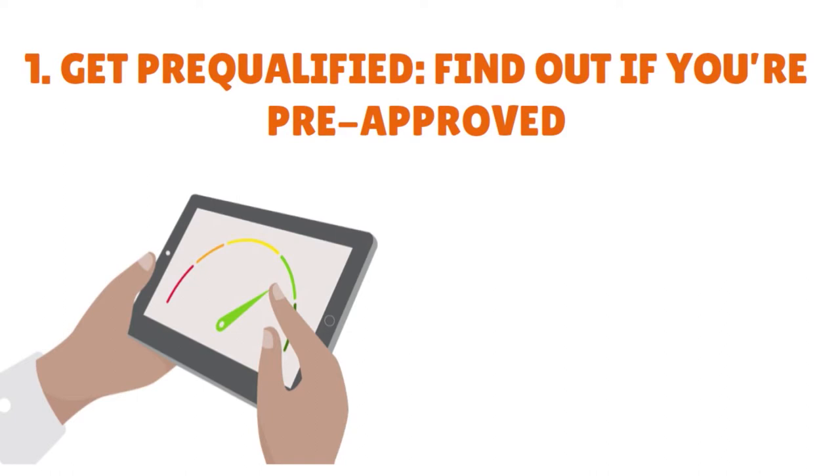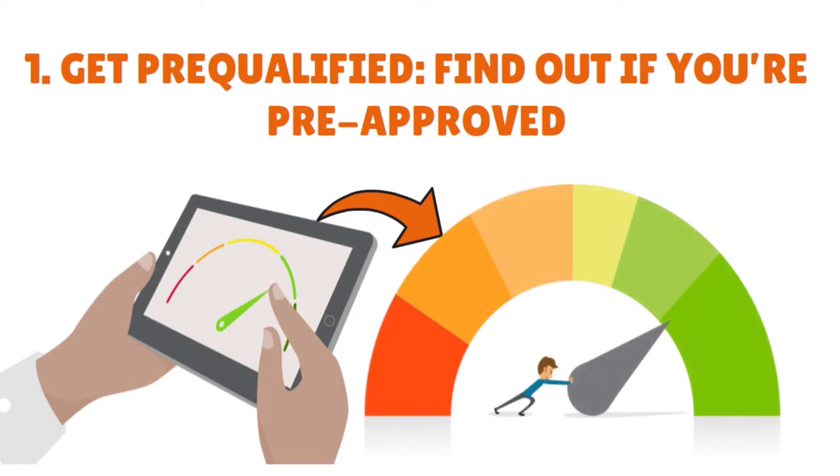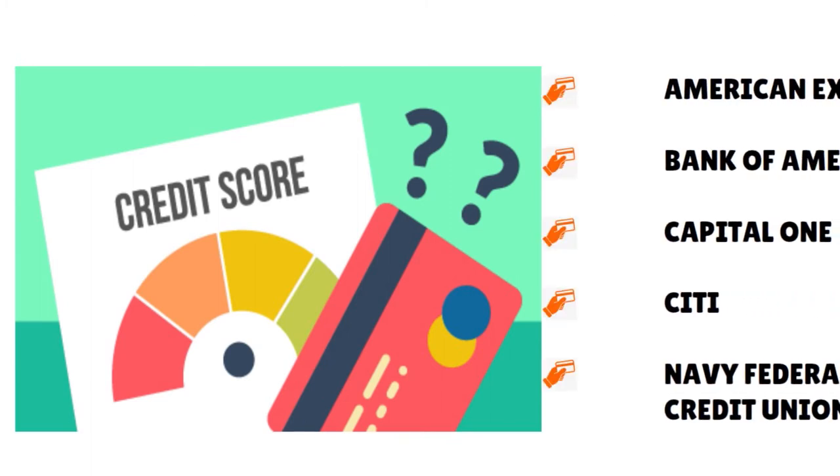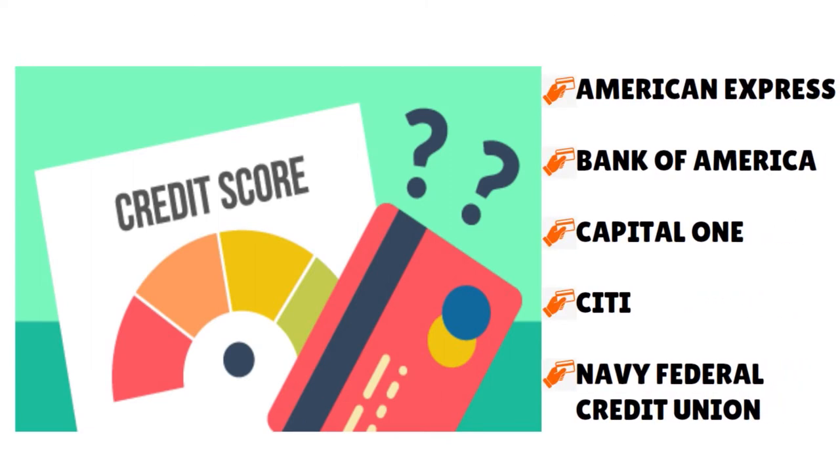If you eventually follow through with a credit card application, that hard inquiry will show up on your credit report and has the potential to lower your credit score. Here are a few credit card issuers that offer online pre-qualification: American Express, Bank of America, Capital One, Citi, and Navy Federal Credit Union.